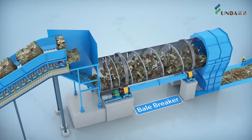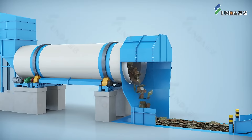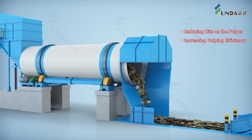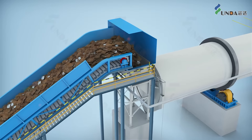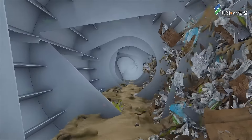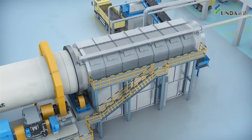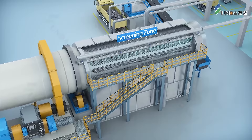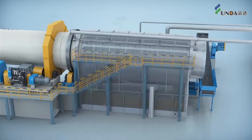The waste paper after bale breaking goes evenly into the drawn pulper with less hits, accelerating water absorption and increasing the pulping efficiency. With fully disintegration by rubbing, the stock will be diluted to a lower consistency of 3-5% by the spraying water coming out of the shower pipe in the screening section.